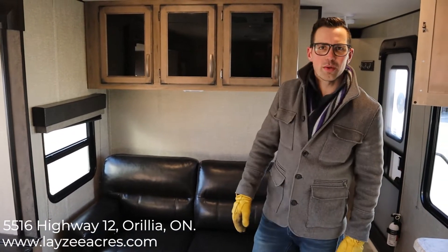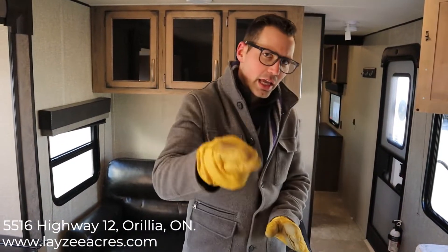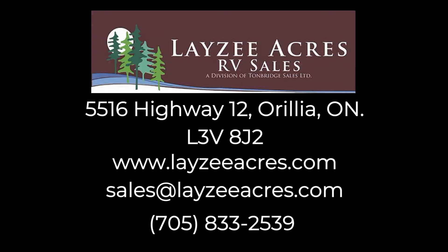Awesome guys, that was the 2019 Transcend 30 MKS. If you liked that video hit like, if you want to subscribe please do — we're going to keep putting out videos every day. Our email is sales@lazyacres.com or phone number 705-833-2539. Thanks guys, have a good day!